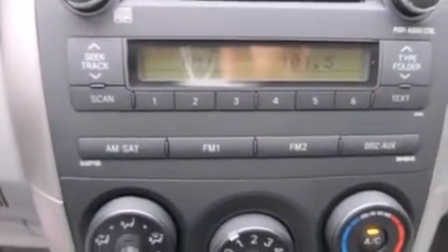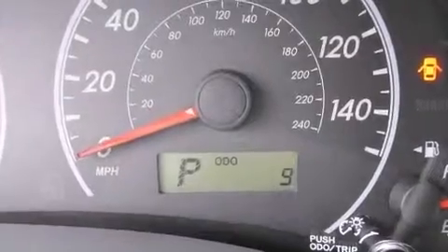With an EPA estimated rating of 34 miles per gallon on the highway, this vehicle is clearly a fuel efficient choice.